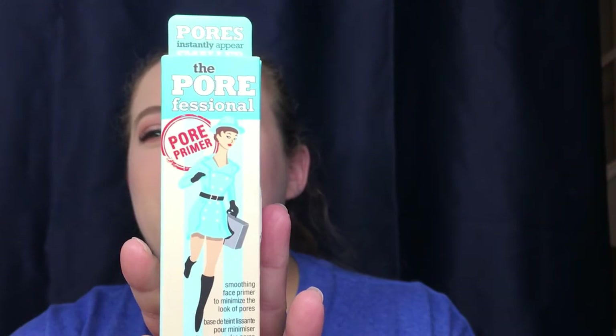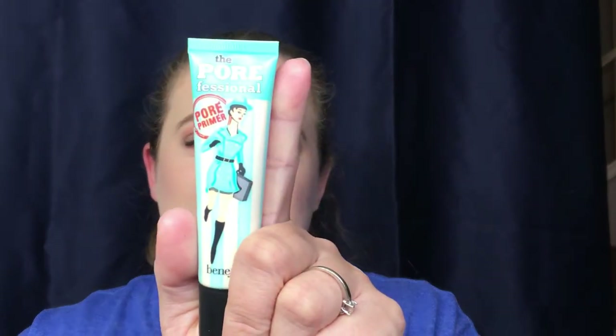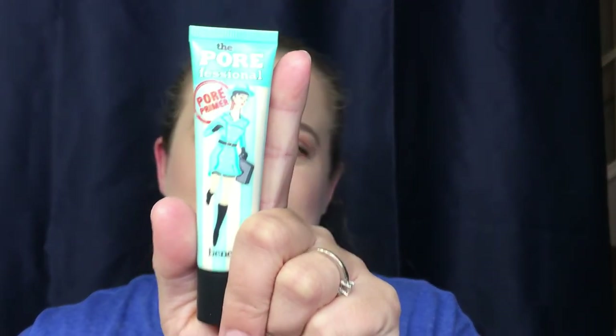I picked up a full-size Porefessional Primer from Benefit. I actually really enjoy this primer — I've been testing out a little sample, so I'm happy to get the full size, which was half off. This stuff really works; I have a whole bunch of pores right here and it just blurs them out so beautifully. I feel like a kid in a candy store!